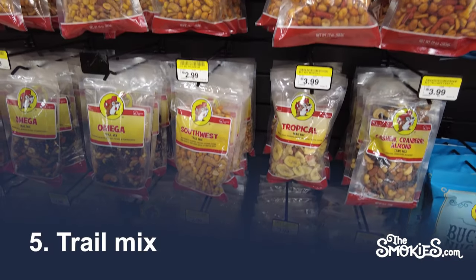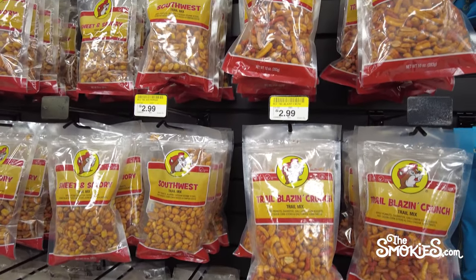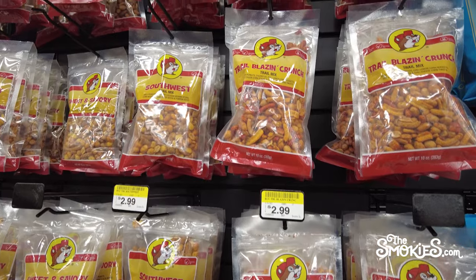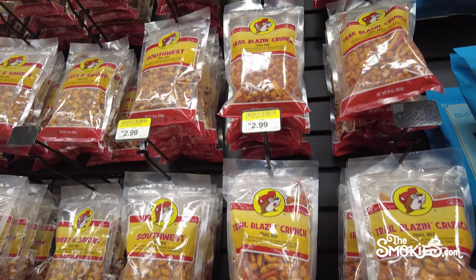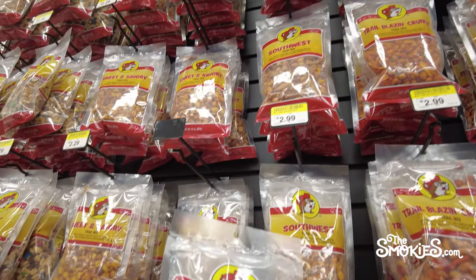Number 5: Trail Mix. Buc-ee's specializes in walls of various treats — there's a beef jerky wall, a dried fruit wall, and a wall of gummy treats. It goes far beyond the typical trail mix with a variety for everyone. In particular, it's a good energy snack for the road.